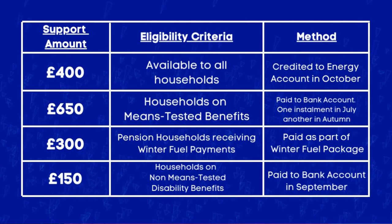Lastly, £150 for those that receive non-means-tested disability benefits — there will be a one-off payment in September directly to your bank account. That is all of the packages available. If you have any questions, let me know in the comment section below. It will be interesting to see how this crisis unfolds.